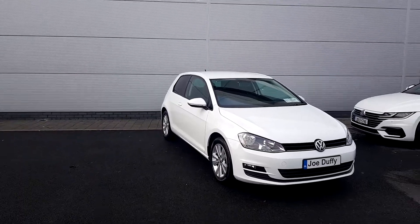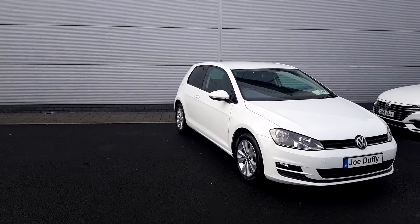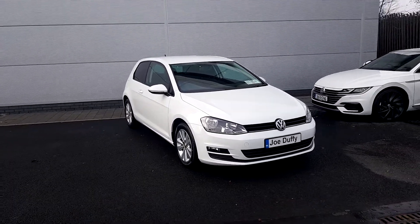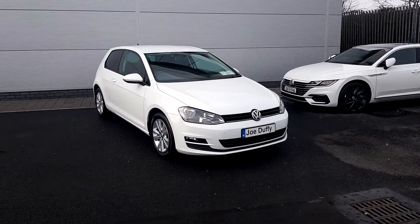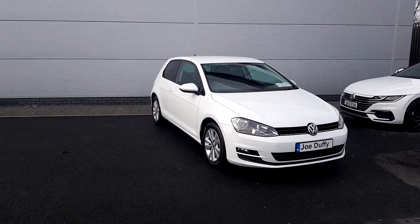Welcome to Joe Duffy Volkswagen North Dublin. My name is Thomas. I'm going to bring you through a Golf. It's a 1.6 diesel, three-door, with a lot of storage in the back. It comes in pure white and has 89,826 kilometers on the clock.